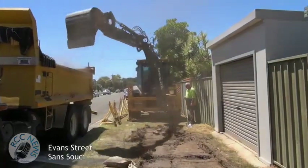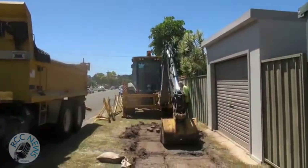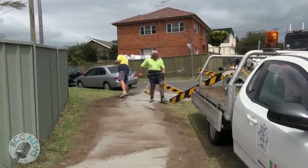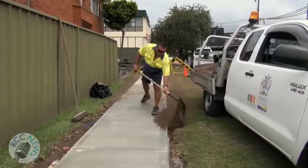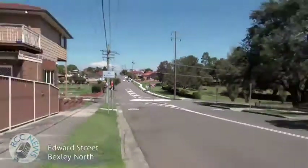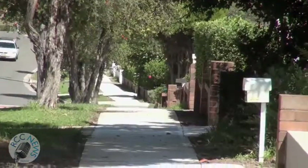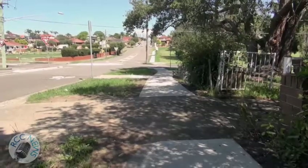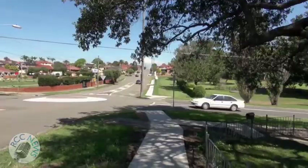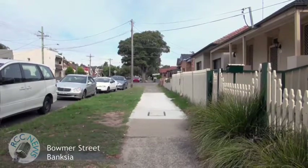New footpaths were installed in Evans Street, Sans Souci, from Rocky Point Road to the southern side of Napoleon Street. Around 440 metres of new footpath was installed at a cost of around $57,500. In Edward Street, Bexley North, 600 metres of new footpath was installed from New Illawarra Road to the northern side of Staple Street, at a cost of approximately $73,000. In Boma Street, Banksmeadow, a small portion of the footpath was repaired for safety reasons.